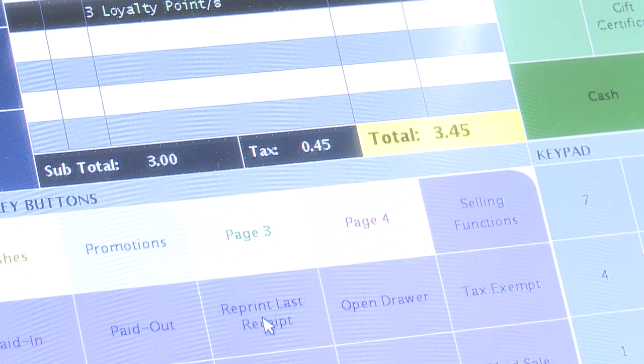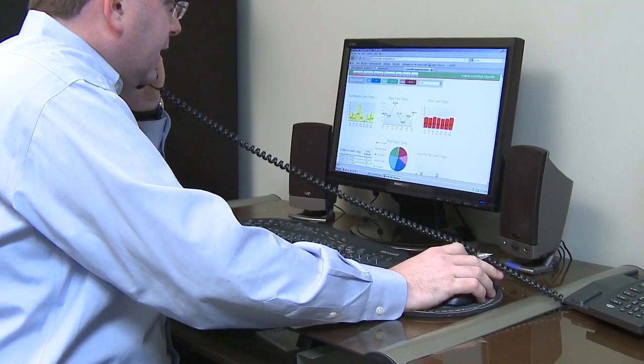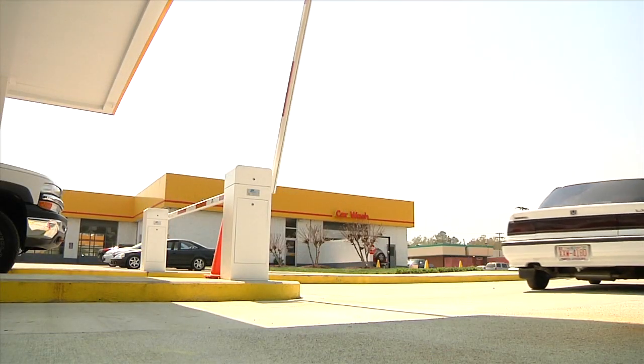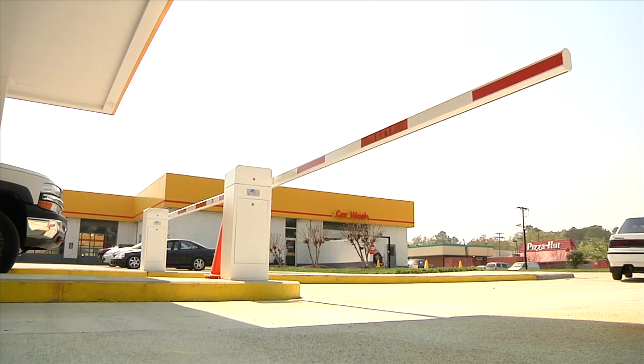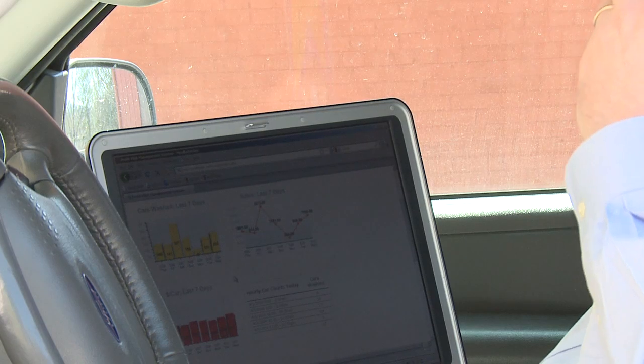The Automatic Entry System communicates with your ProfitPilot to provide remote management from anywhere with internet access. A daily reconciliation report provides a valuable tool for tracking your success. You can monitor live information and know for certain that you're getting paid for every car you wash.